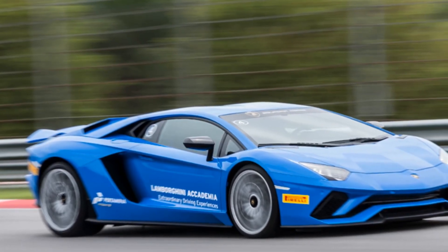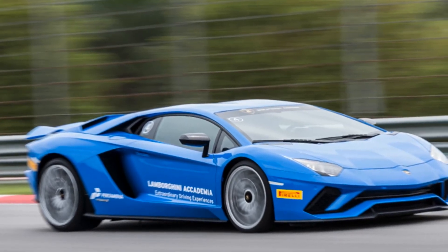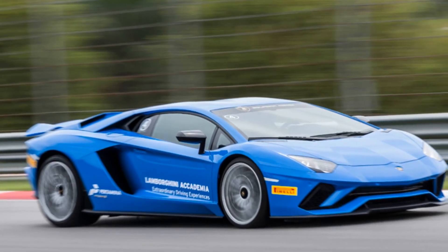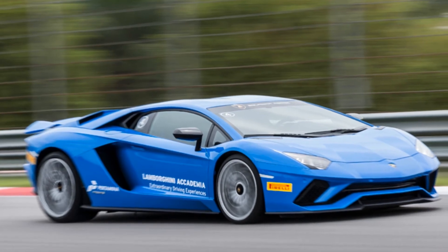The spy images showcase the Aventador's move towards the road-dynamic Lamborghini ALA (Aerodinamica Lamborghini Attiva) setup, which includes active aerodynamics across the car to increase downforce. This includes flaps in the front and rear bumper along with active flaps across the underbody.